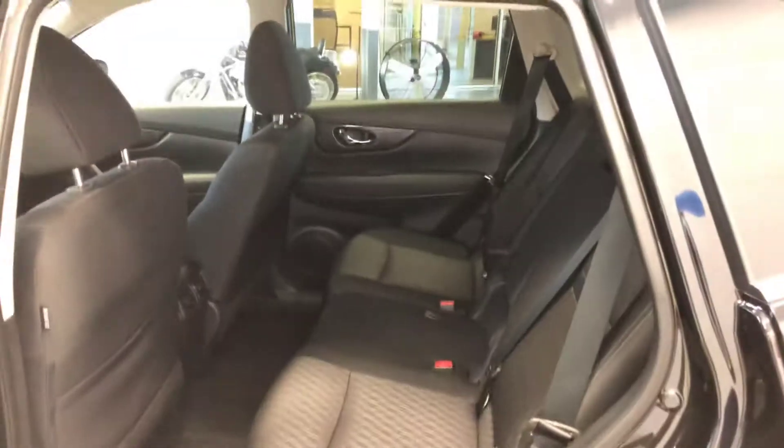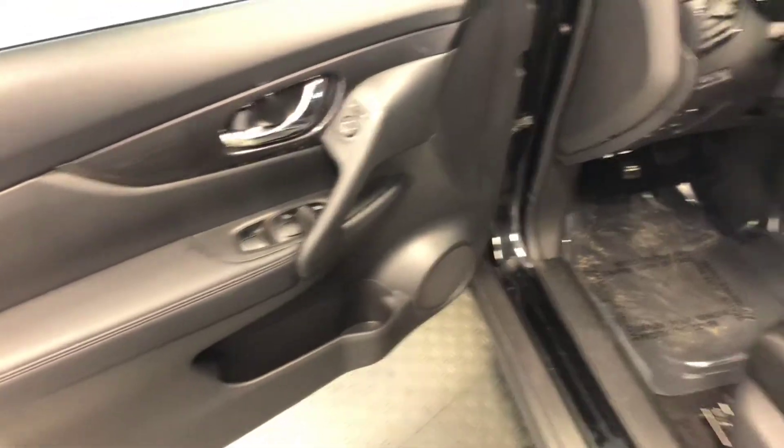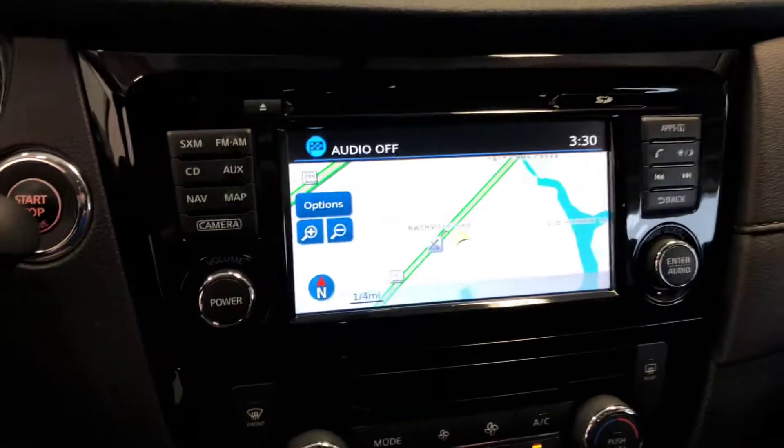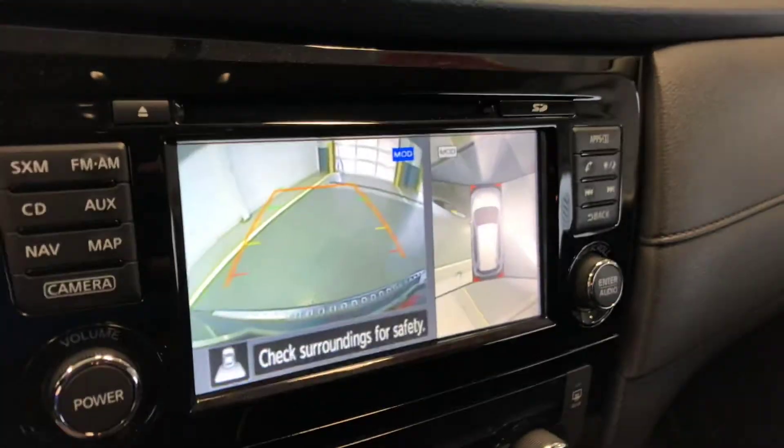Navigation would be part of an additional package in this vehicle, which this one has. Power driver's seat is standard with the SV trim. This has a navigation system and also an around-view monitor.